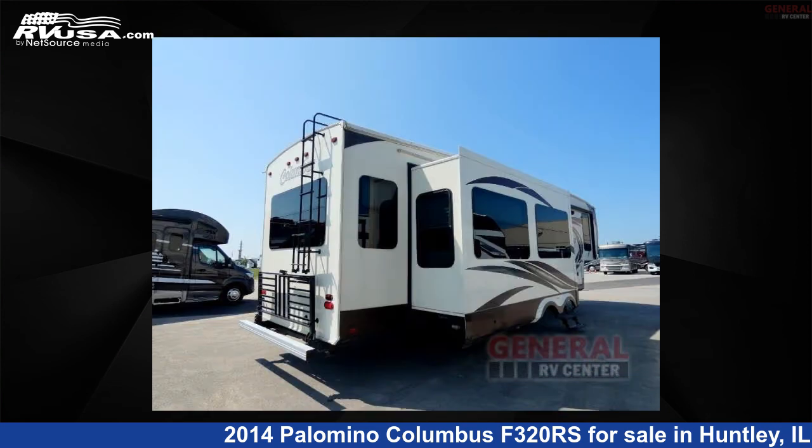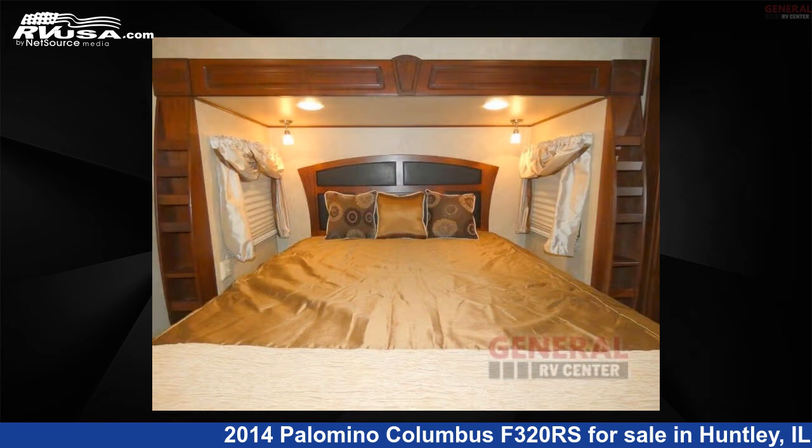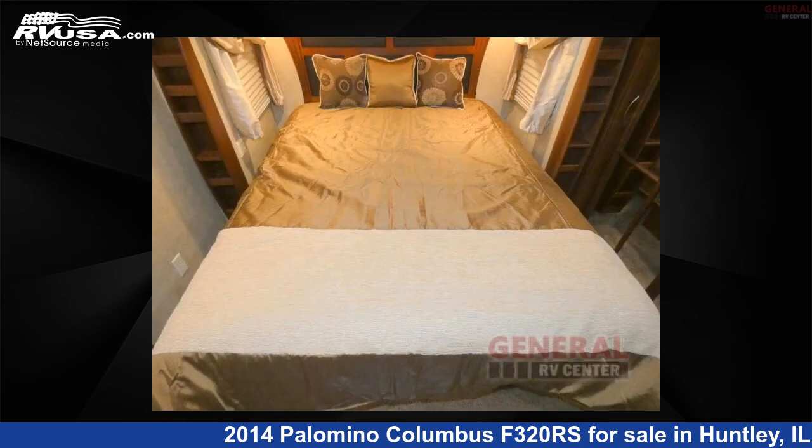This used Palomino is 36 feet 0 inches in length and features sleeps 4, slide-out, and 64-gallon fresh water capacity. The floorplan layout of this fifth wheel features a front bedroom, kitchen island, and rear living area.